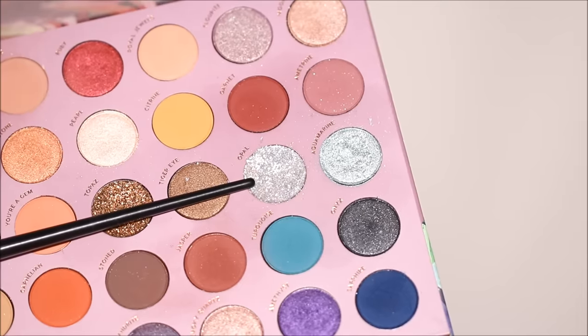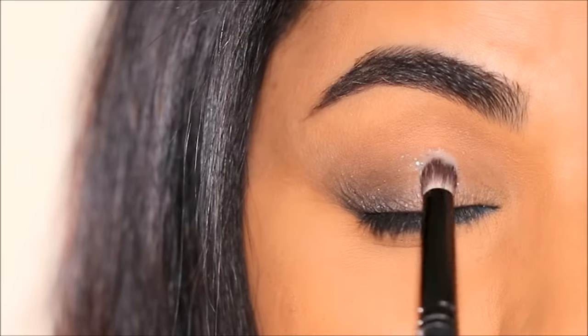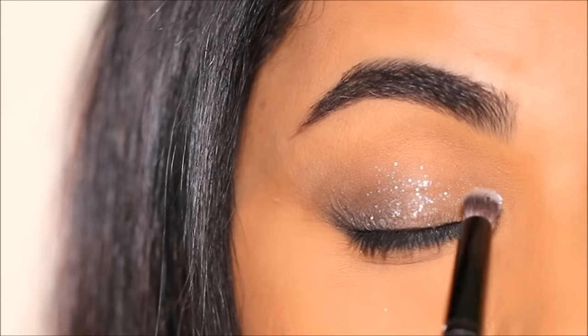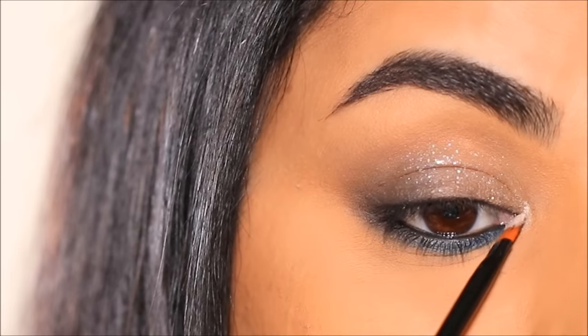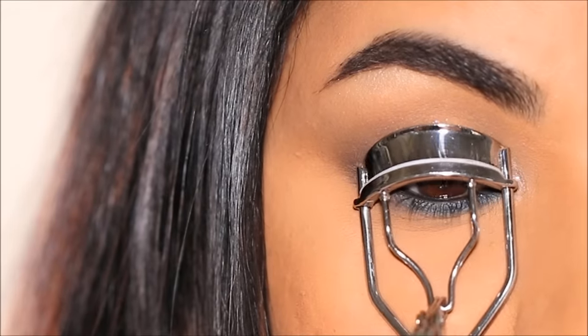To add to this look I'm going to be using a stunning baby blue pressed glitter on my lids — this is called Opal. You don't need an adhesive; you can go directly with the glitter because it's pressed glitter, so you just press it on your lids like eyeshadow. Then using Pearl I'm going to highlight my inner corner and brow bone as a pop of highlight.